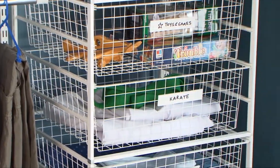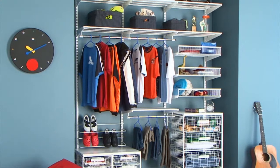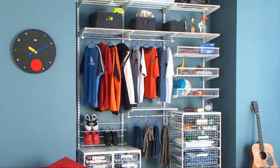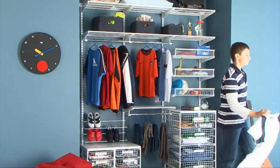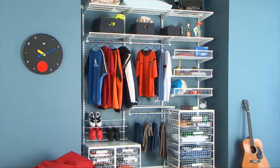Visit your nearest Howard's store for a free measure and quote on Elfa. We'll show you how a customised Elfa storage unit can instil good organisation habits in your child from an early age. Their bedroom will never look so good.